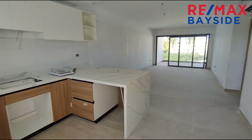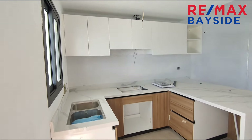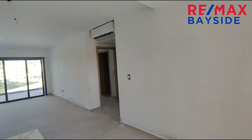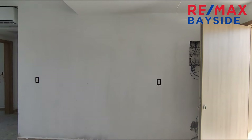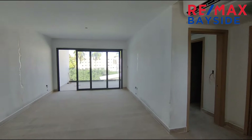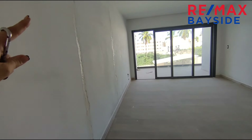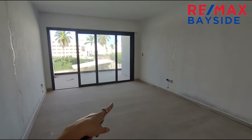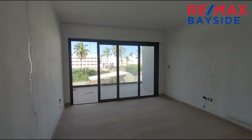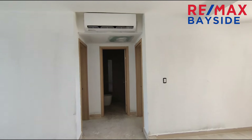We walk in through the door — this is not a corner unit, it's a regular unit. As you can see there's still work to be done; it's not complete and not handed in yet, but they're very close. This is your kitchen and living room area. The walls are opened up for electrical purposes and they'll be putting them back together. Let's take a look at the bathrooms and bedroom.